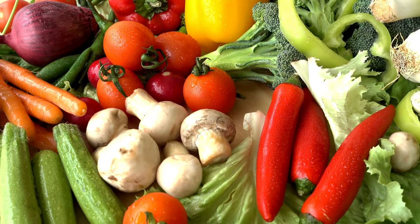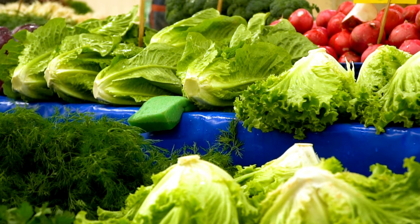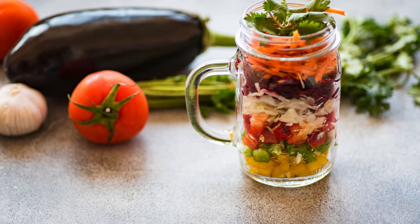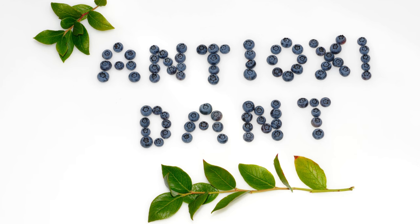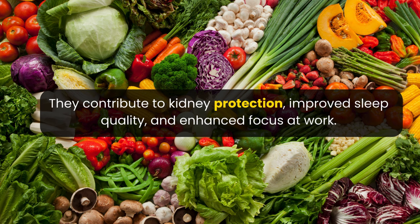Include vegetables like cabbage, celery, broccoli, cucumber, cauliflower, cabbage leaves, radish leaves, turnip leaves, carrot, spinach, and other green leafy vegetables in your diet. These foods contain phytonutrients that aid in uric acid detoxification, possess antioxidative properties, and help eliminate toxic compounds from the body. They also contribute to kidney protection, improved sleep quality, and enhanced focus at work.